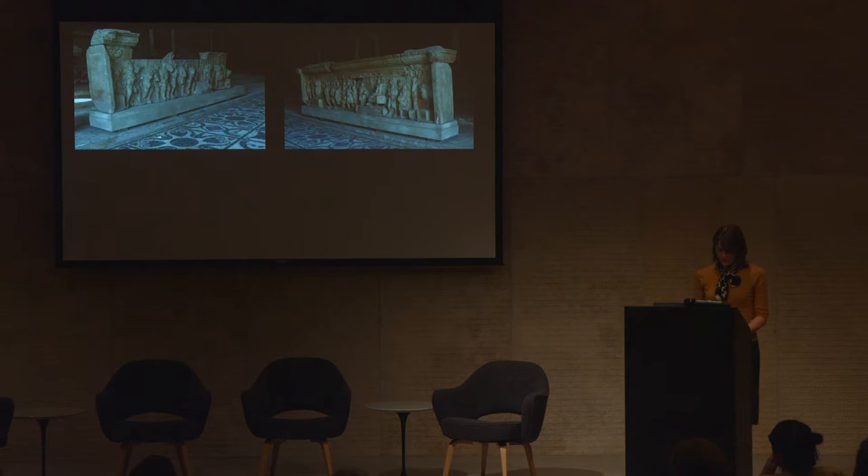The term Anaglypha is a loan word from Greek, meaning simply a sculptural relief — literally, glypha carved and ana up. Ascribed at the time of their discovery to the reign of the emperor Trajan from 98 to 117 AD, opinion is now divided as to whether they belong to that period or to that of his successor Hadrian from 117 to 138 AD.